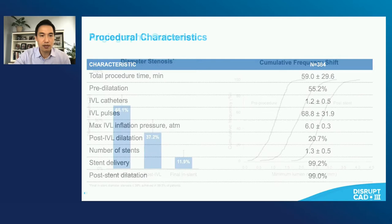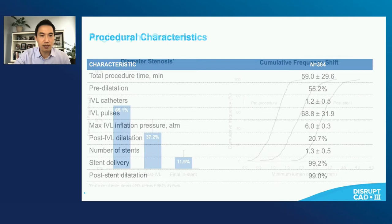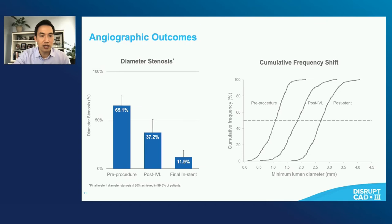Pre-procedure and then post-IVL and finally after the stent — IVL itself does significantly reduce the percent diameter stenosis. You can see in the graph the shift of the stenosis toward greater lumen diameter. And ultimately the intent of IVL is to facilitate placement and optimization of a stent. The final result shows excellent results with very little diameter stenosis after the final stent was placed.